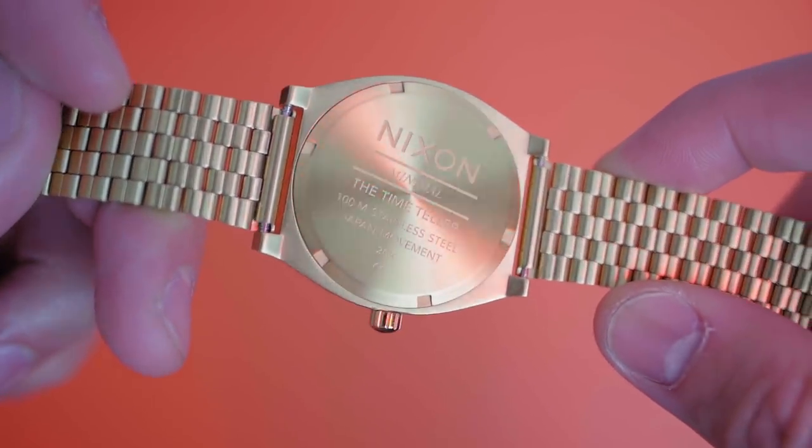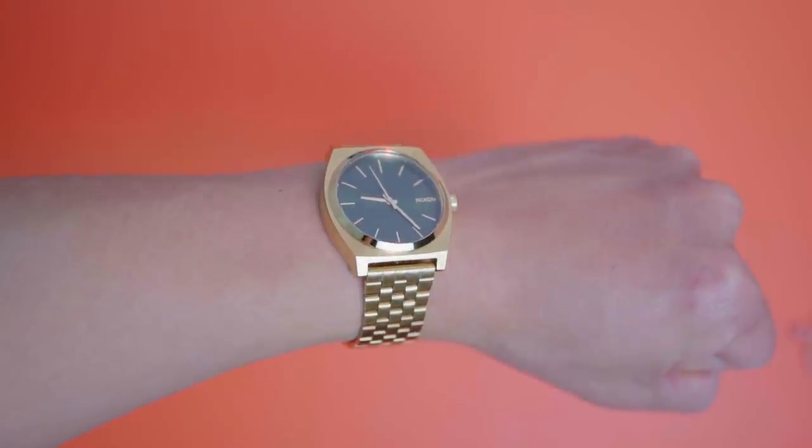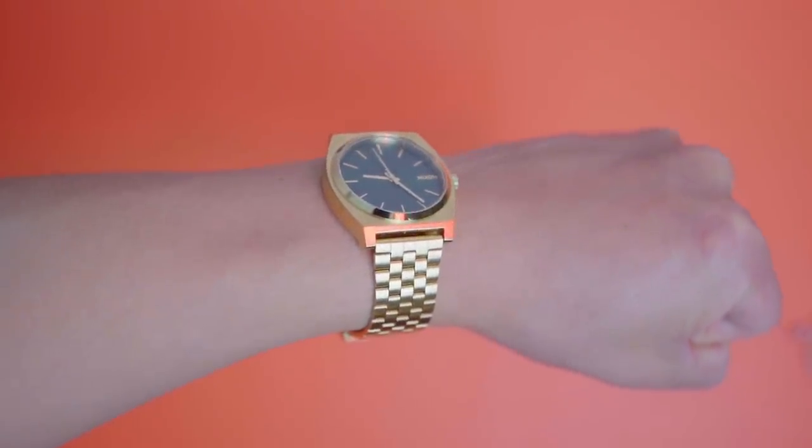Speaking of fashion watches, I also picked up this Nixon Time Teller — it's under $80 and it's better than any other fashion watch brand I've seen. These watches both cater more towards that street look, so personally I prefer these way more than any chronograph or dive watches. They're just a better value for my style and I highly recommend them.